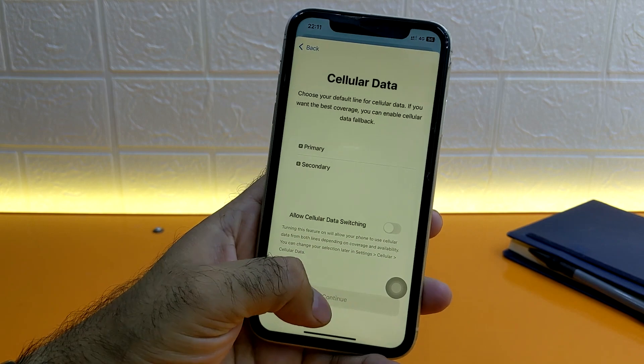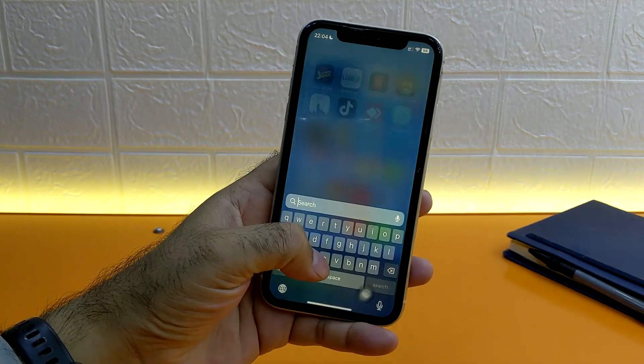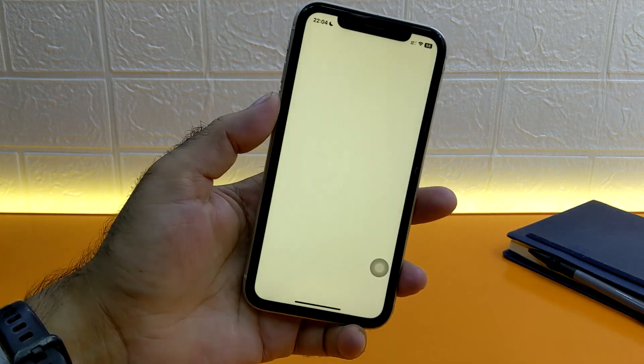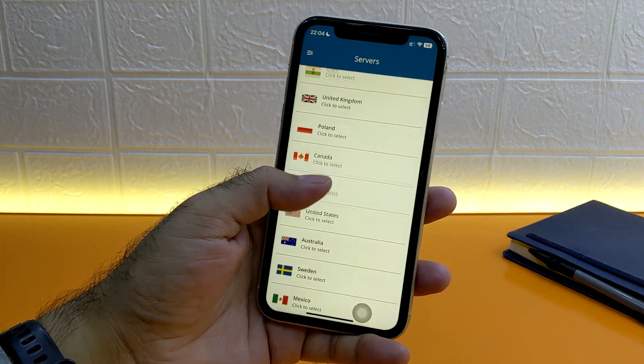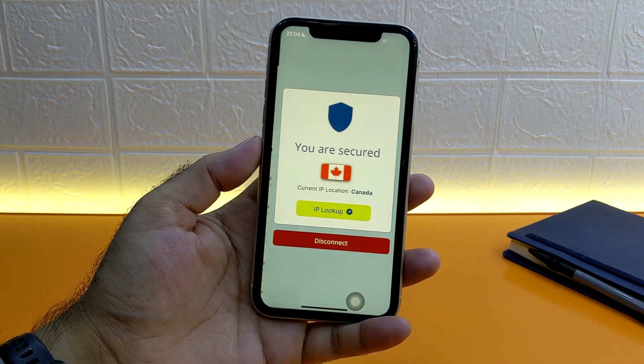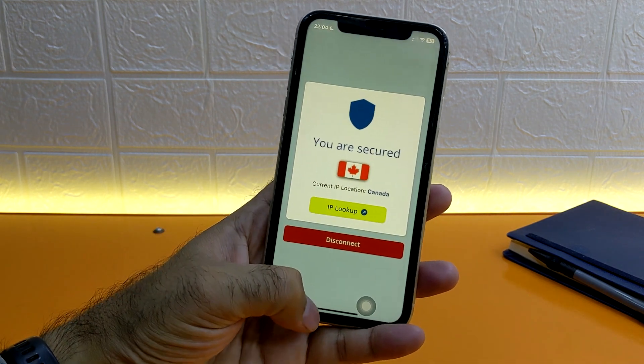As discussed earlier, sometimes your country's IP address doesn't allow access to the Apple server to find updates. To resolve this issue, let's try a VPN app and connect to another server. Open a VPN app and connect with another server or IP address, then wait a few seconds for it to connect successfully.